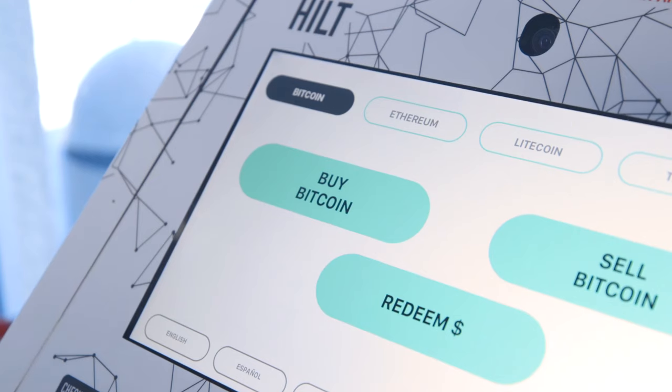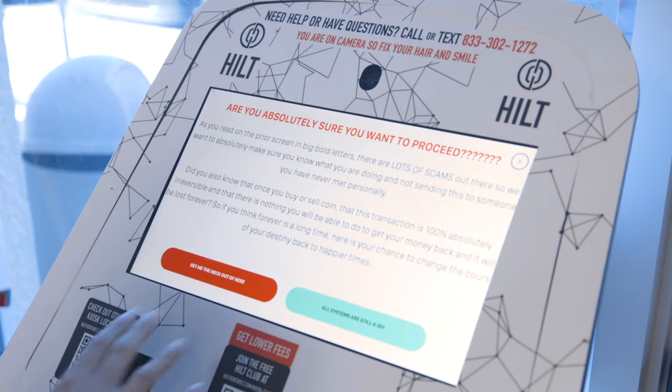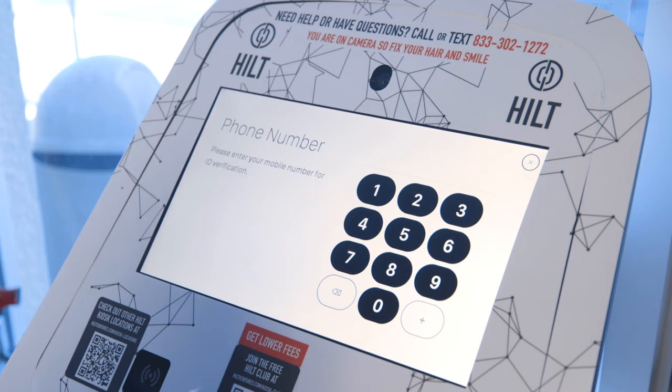Now that we have all the disclaimers out of the way, let's go through buy, sell, and redeem transactions together. To buy bitcoin, tap on the buy bitcoin button on the kiosk screen. Once you've read through the terms of service, tap agree and continue to move forward with your transaction.